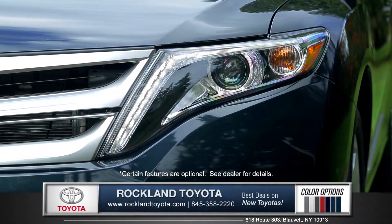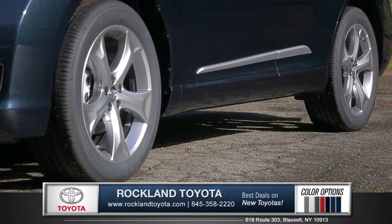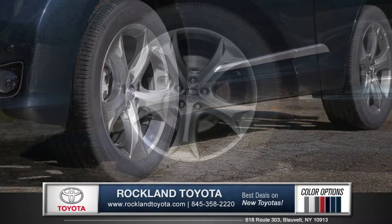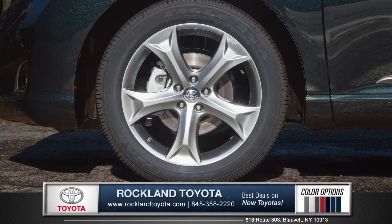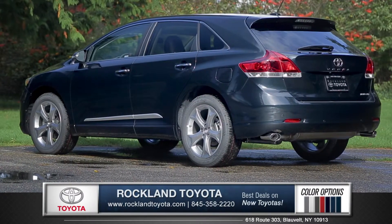Stylish LED headlights and daytime running lights create an eye-catching profile, while the Limited features handsome 20-inch 5-spoke alloy wheels for an agile and athletic appeal, and Venza's striking smoke tail lights complete this sleek and modern design.